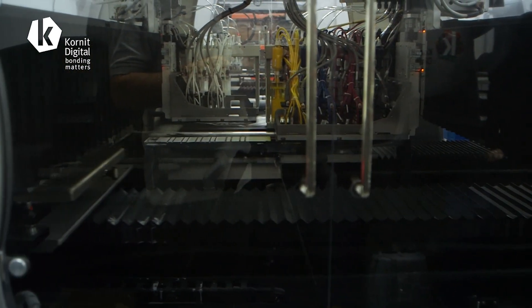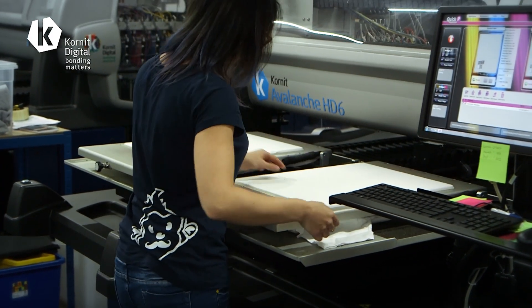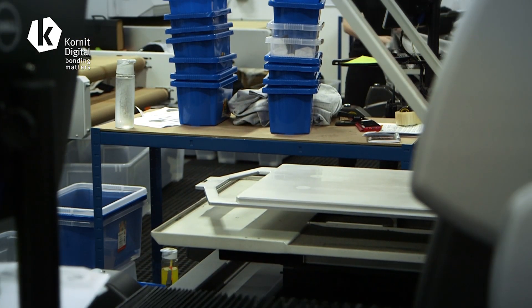Our Brother machine was a great entry into the DTG market. However, the Cornet machines for us are the only viable option at this sort of size. The cost per print plays a huge part in our decision making and Cornet has the best cost per print on the market.